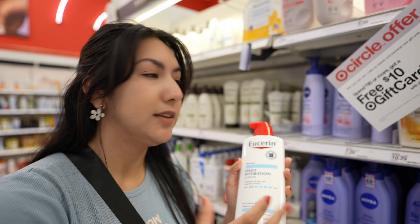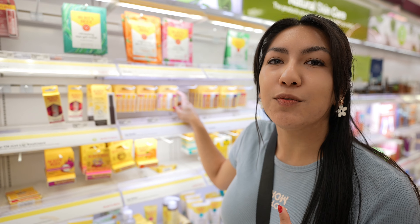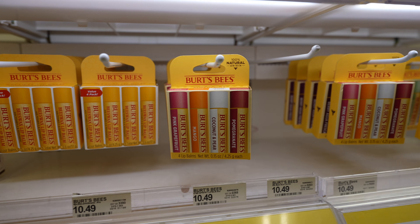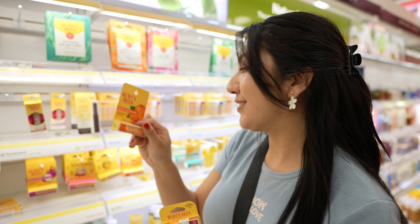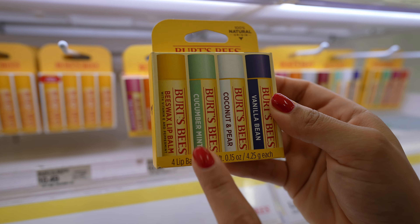Burt's Bees is another really good one. The scent of these is so good and it does keep your lips really moist - I think it's actually made of beeswax. I usually get a flavor pack like this so I can leave one in my purse, one by my computer, one by my bedside. I like the sweet mandarin a lot, and the strawberry lemonade. A pack like this is really good.